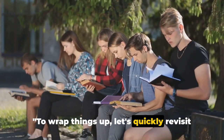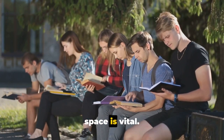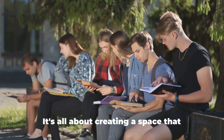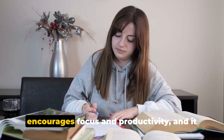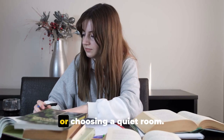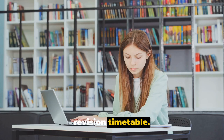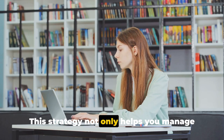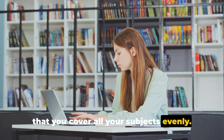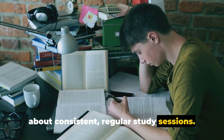To wrap things up, let's quickly revisit the strategies we've discussed. First and foremost, setting up your study space is vital. A clean, well-organized area fosters a productive learning environment — it could be as simple as tidying up your desk or choosing a quiet room. Next, we talked about the importance of a revision timetable. This strategy not only helps you manage your time effectively, but also ensures that you cover all your subjects evenly. Remember, it's not about cramming, but about consistent regular study sessions.